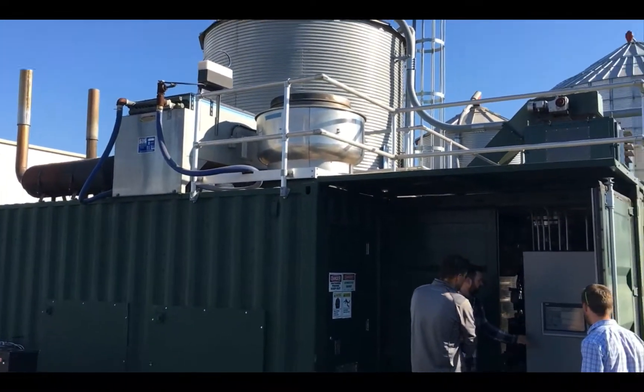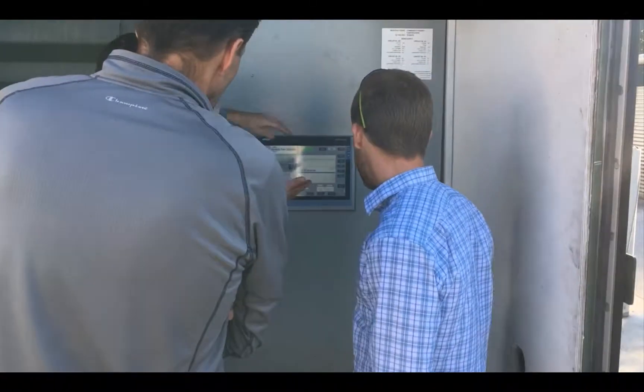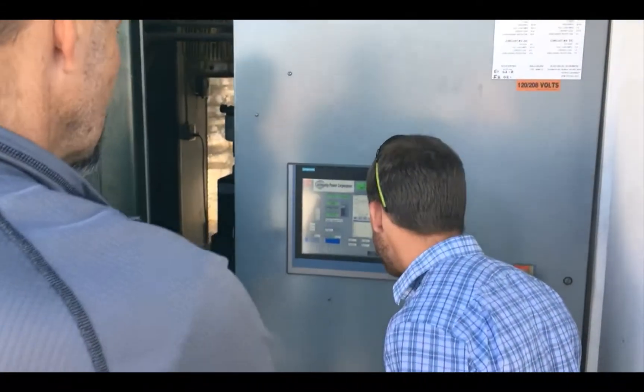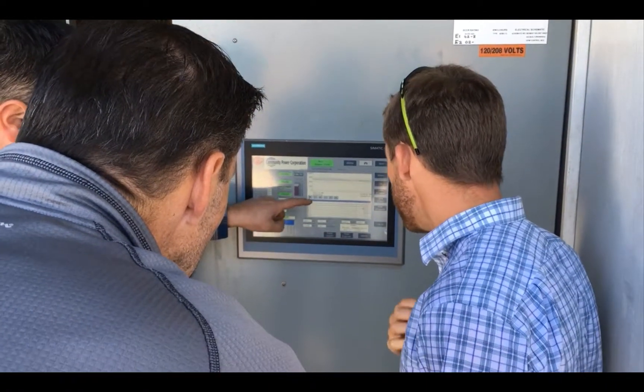This is the control screen on the other end of the gasification module. The entire system is fully automated and can be controlled and monitored from a workstation located within the unit. It can also be controlled and monitored remotely from a computer or smartphone connected to the internet.